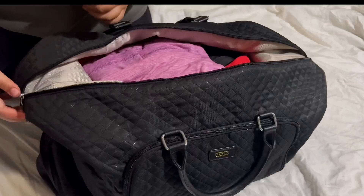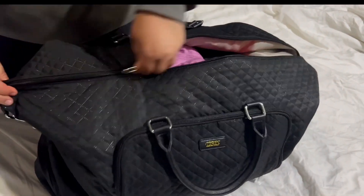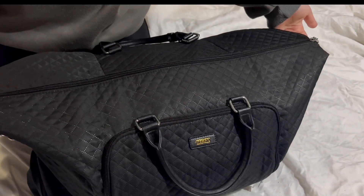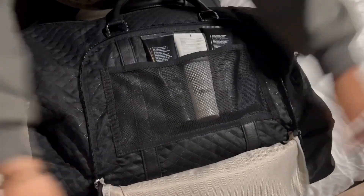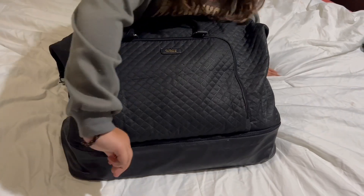This set also includes a crossbody bag and a toiletry bag. The weekender bag can fit two to three pairs of shoes, and the separate shoe compartment is waterproof.